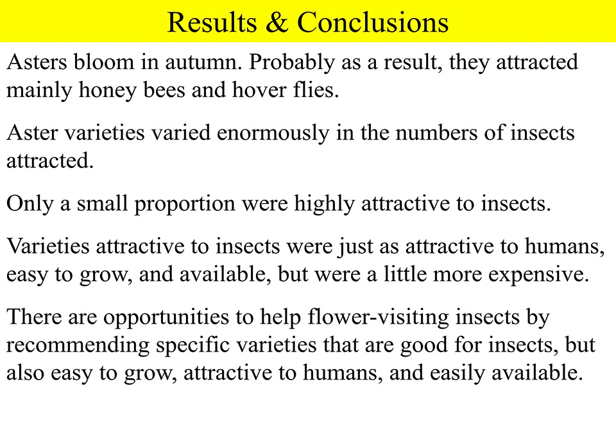With hundreds of varieties of asters, the information we've provided should make it possible to recommend a small group that are attractive to insects as well as to humans, easy to cultivate, easy to obtain, and offering a range of colours, heights, appearances, and times of bloom. As in previous studies, there is huge variation in attractiveness, and a relatively small proportion were highly attractive. The varieties attractive to insects were just as attractive to humans, so there is really no downside to helping insects — maybe a slightly higher price, but a very small difference.